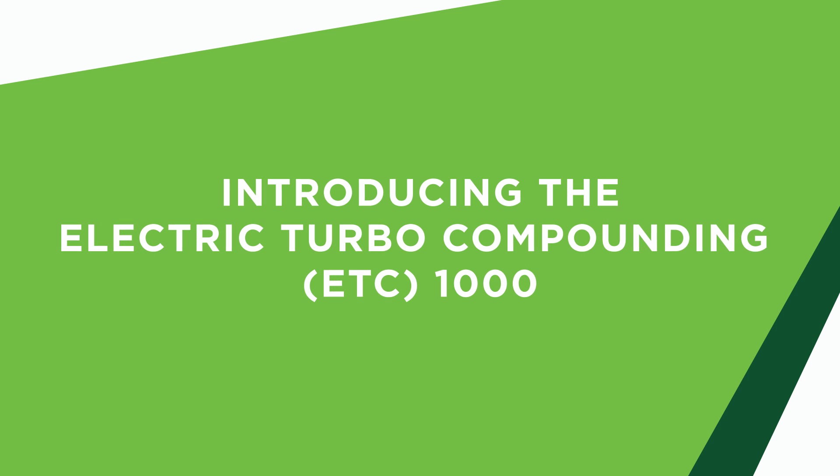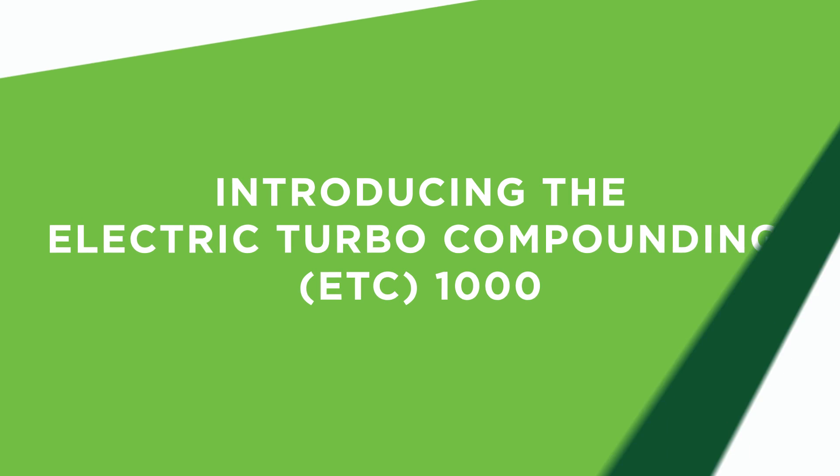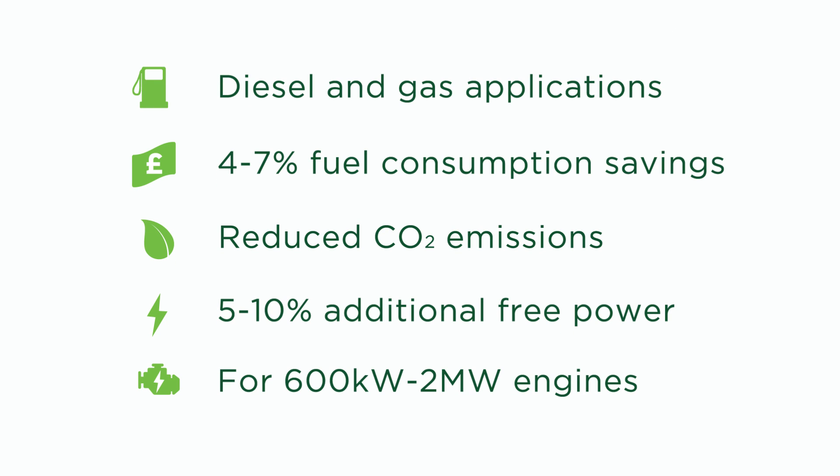The ETC1000 is the latest electric turbo compounding product from Bowman Power Group. The ETC1000 system is suited to gas and diesel-fueled engines in the 600 kilowatt to 2 megawatt range and delivers increased overall engine efficiency.